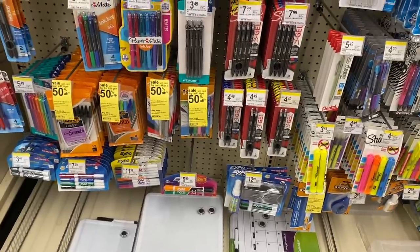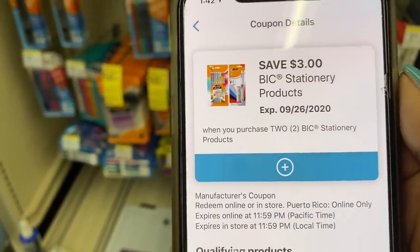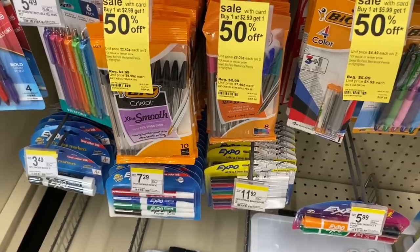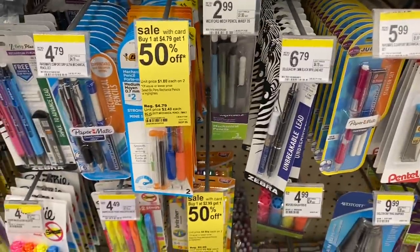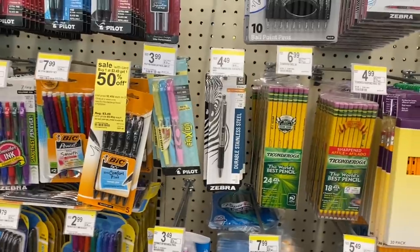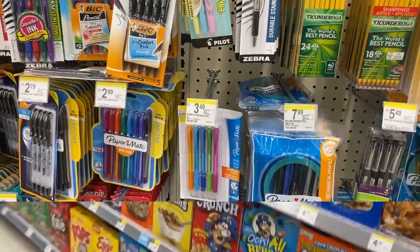Over in the pen aisle, big pens are buy one get $1.50 off. In the Walgreens app there's a one-dollar-off-two coupon I already clicked, plus a three-dollar-off-when-you-buy-two coupon. The ink pens are $2.99, pencils are $3.49, and there are highlighters too. If you need back-to-school or office supplies, go ahead and indulge in that deal. I'm personally going to wait for clearance to get them a bit cheaper.